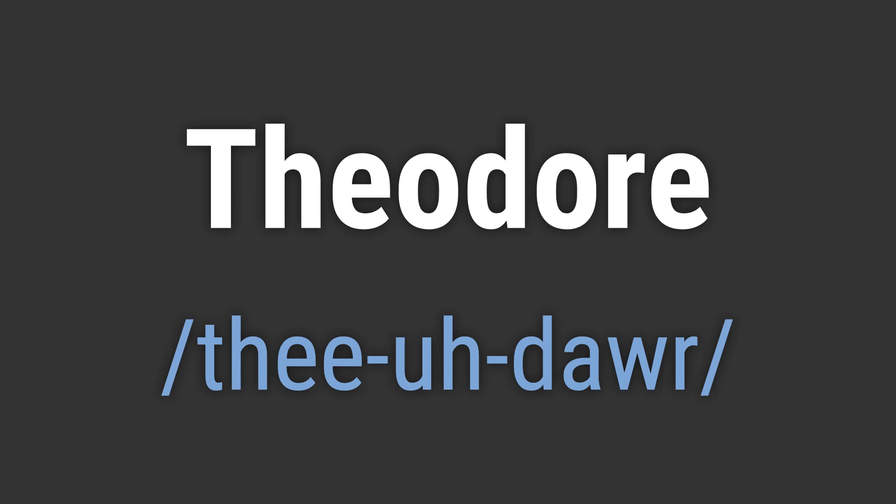To pronounce it correctly, emphasize the 'The' and 'door' and keep the 'uh' short. Like, hello Theodore. Goodbye Theodore.